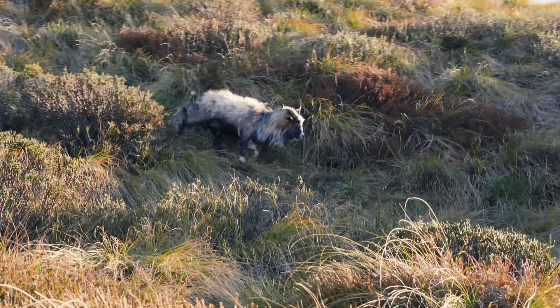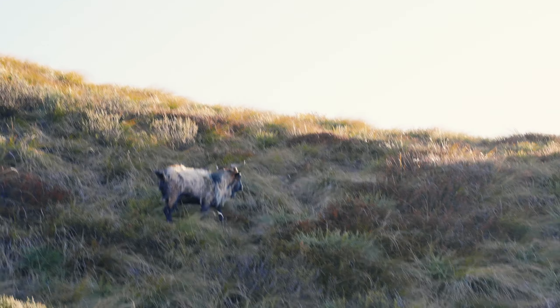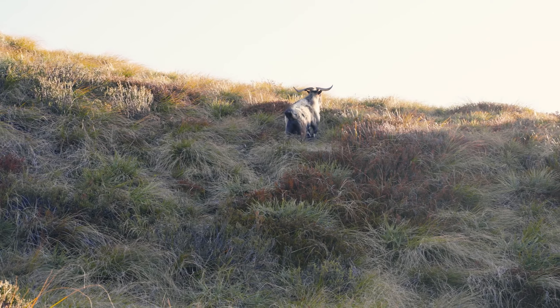Going down is quicker but it really beats up your thighs and knees. Take your time going down especially off the main peak — it's real steep and there's a lot of loose rock. The trail is not super well maintained so be careful. Oh — mountain goats! There are four of them — cool looking things with serious horns on them.